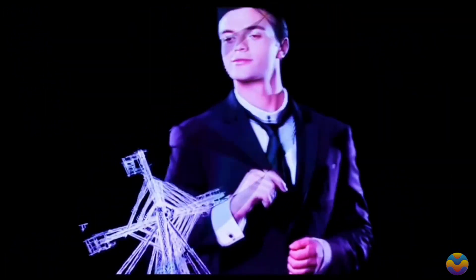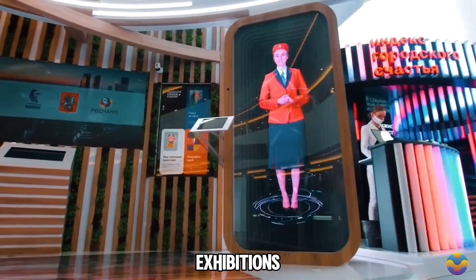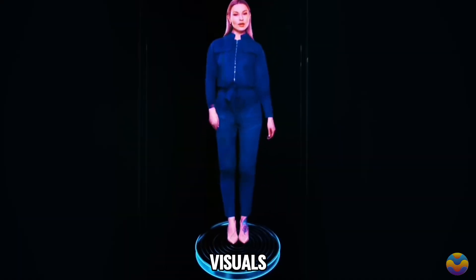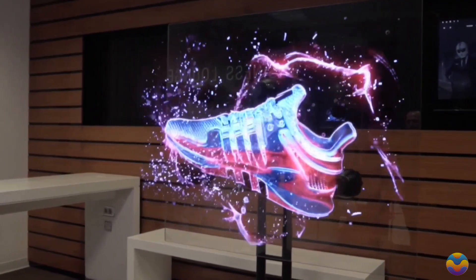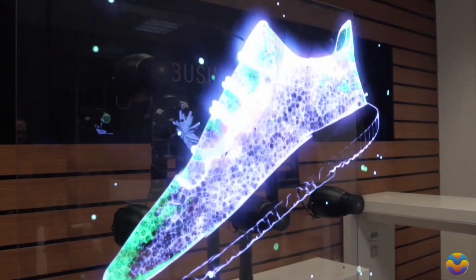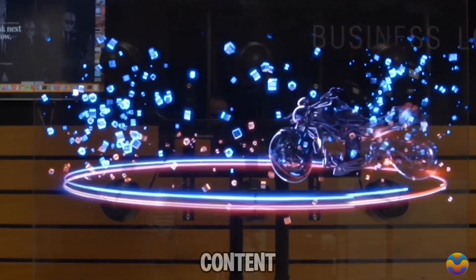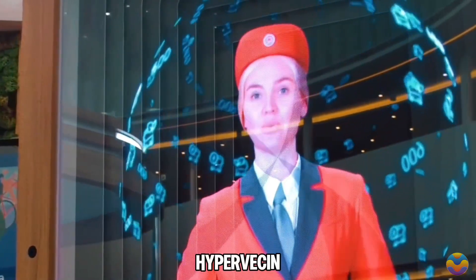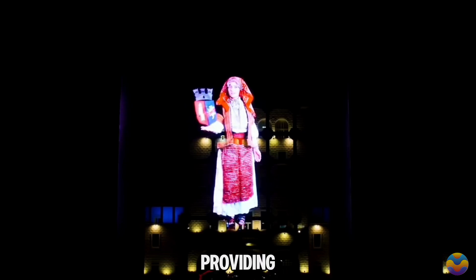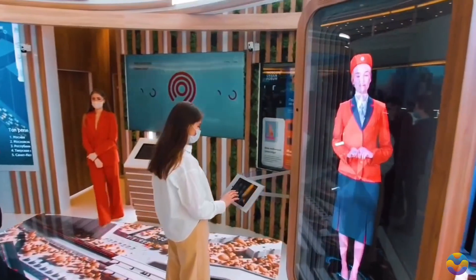Designed for versatility, the Hyper VSN Wall is perfect for applications such as retail advertising, exhibitions, and events where engaging visuals are essential. Its scalability allows businesses to customize the size and configuration of their holographic displays. With the ability to upload custom 3D content and access a rich media library, it enhances visual communication while providing an interactive experience that leaves a lasting impression.